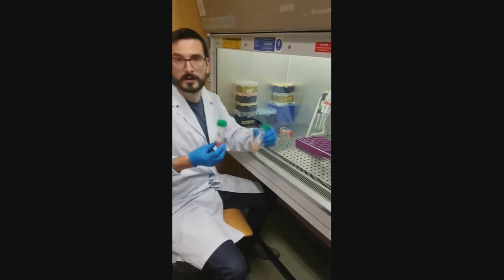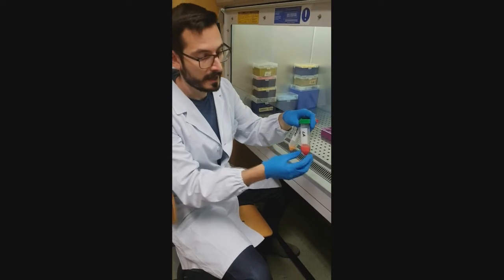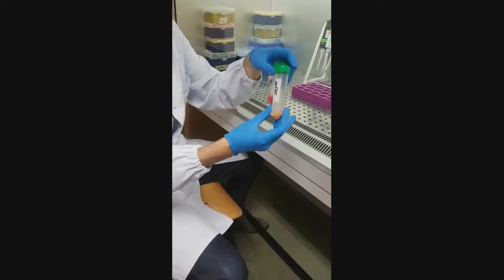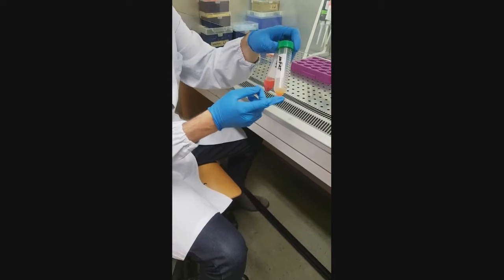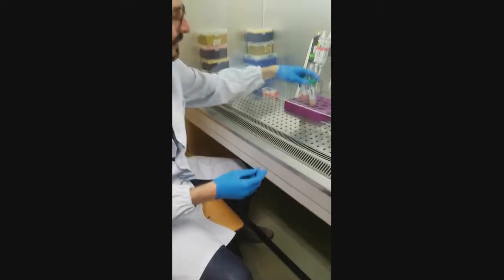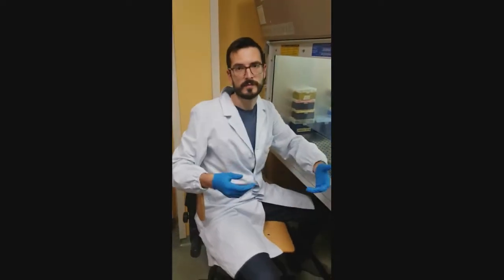Well, you can tell by yourself. Lipoaspirate is very reddish and the tissue is more difficult to inject, while microfragments are clear yellow and the clusters of the tissue are smaller and easier to inject. But of course, science is not about looking at colors, it's about measurements and math.